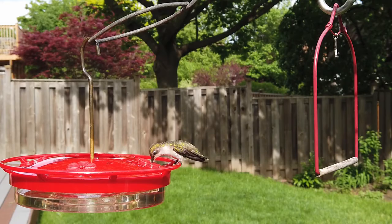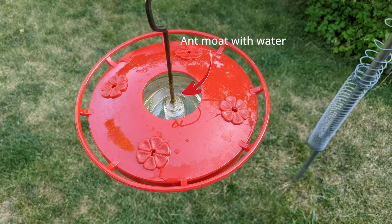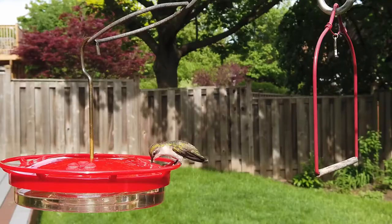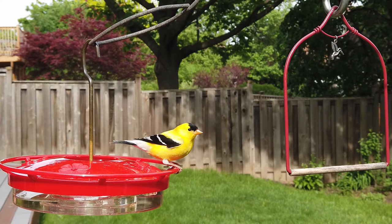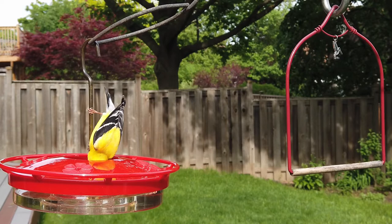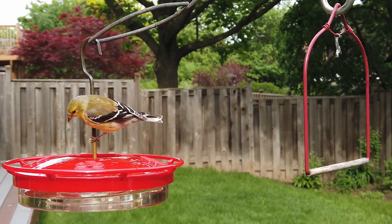Finches are small birds and hummingbirds are even smaller. I put out a nectar feeder with a built-in ant moat, filled with water to block crawling insects, for the tiny hummingbirds to enjoy. However, finches are attracted by the fresh water and fly down to the feeder. Once they know the fresh water is always there, thirsty birds keep coming back, sometimes scaring the hummingbirds away.